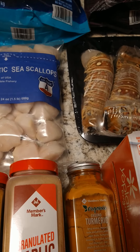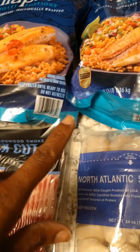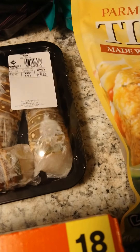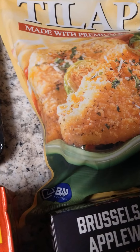Let me give you the prices if anybody's interested. The bag of tilapia was $11.98, the parmesan tilapia was $11.48, and the mahi-mahi was $12.98.